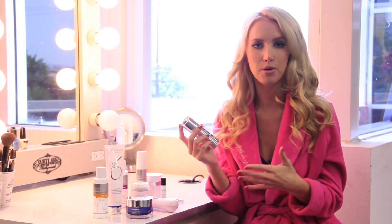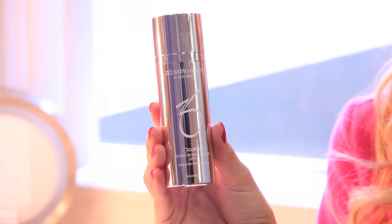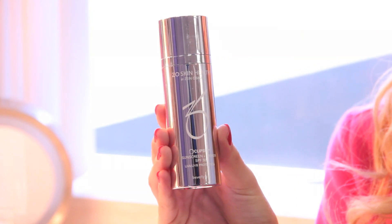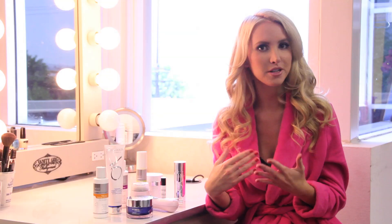With any skincare regimen, especially with all the acids and things that make your skin more sensitive and prone to sunburn, you want to use an SPF. I've featured this before — it's the Eclipse. It has a tinted look to it, almost like a tinted moisturizer, but it has SPF 30 in it. I sometimes wear it under my makeup or just alone — it's really light. On your days off you don't want to wear too much makeup, so it's great to have some coverage without the heavy cakiness of full-on makeup.